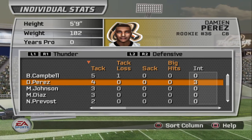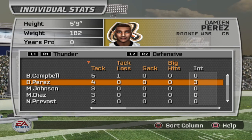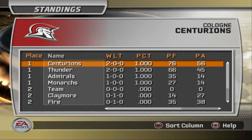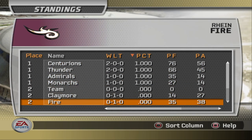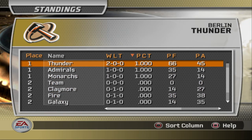Perez's three interceptions just gave the Dragons a hard time all game — and he's only a rookie, so watch out for him. These are the standings right now: the Centurions and Thunder are both 2-0, both representing Germany well. Berlin with very convincing wins, Cologne with a comeback victory last time. This was a great video — hope to see you guys in the next one, which should be the Claymores versus the Sea Devils, so get ready and tune in for that!